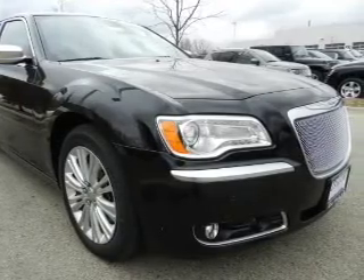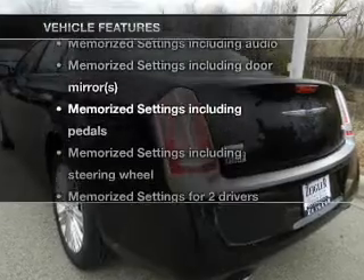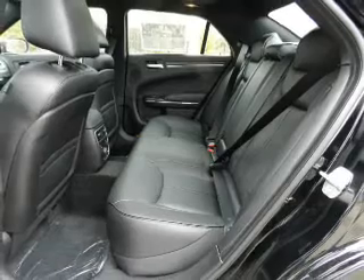Indulge in the comfort of heated seats and memory settings, one of many features. Enjoy these notable features included in this vehicle: leather seats, power door locks, power windows, cruise control, Bluetooth wireless, a DVD system, and an AM-FM stereo with a CD player.